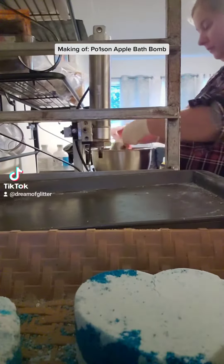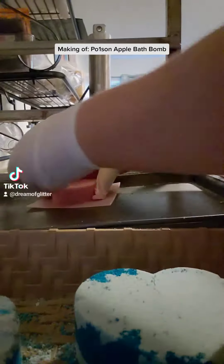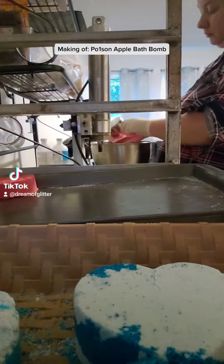Today I am making poison apple bath bombs, and this bath bomb is scented in a fresh ocean scent laced with sea spray, musk, water lily, and day lily.